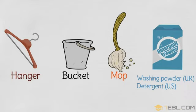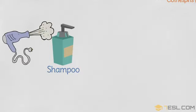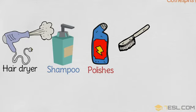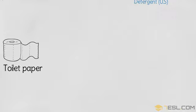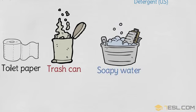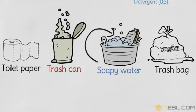Washing powder in the UK, detergent in the US. Shampoo. Hair dryer. Polishes. Brush. Toilet paper holder. Toilet paper. Trash can. Soapy water.